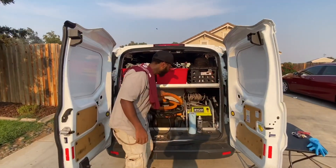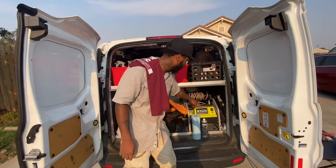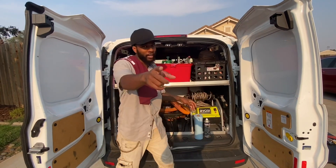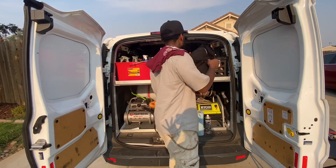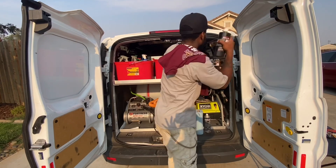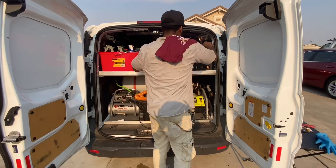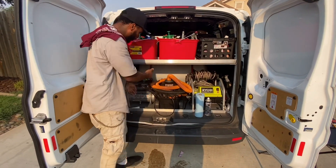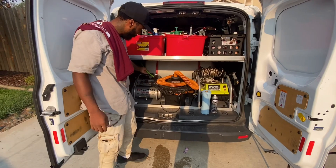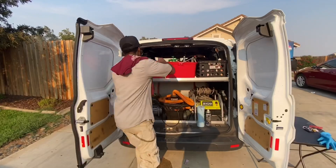Y'all can see we got the vacuum cleaner, we not playing with them. We got the pressure washer right here, we got the hose, we not playing with them. We got the hat for the heat. We got all my stuff right here — all the stuff I need to clean the vehicles. We got all the spray bottles, we got the shelves, we got the air compressor right here. We can blow that debris up out of the vehicles.